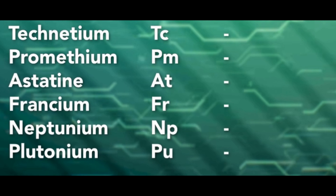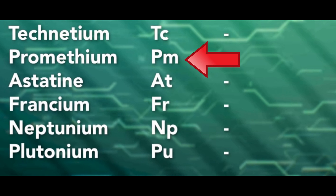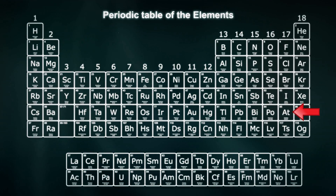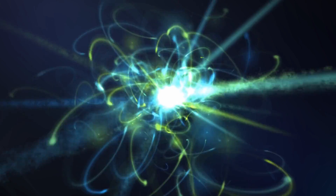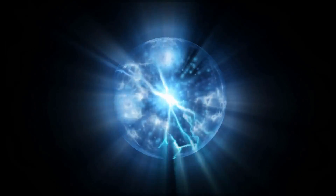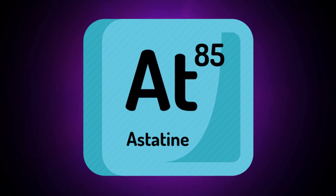Of the last six rarest elements that can't even be measured, one is promethium — scientists believe there is less than 600 grams of it on the entire planet. But the rarest element on Earth is element 85: astatine. It is highly radioactive with a half-life of only about five hours, meaning the astatine that exists right now will not exist tomorrow.